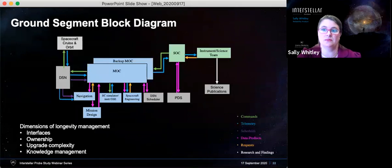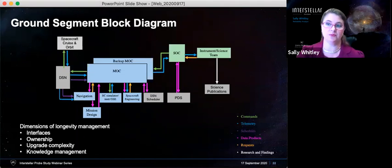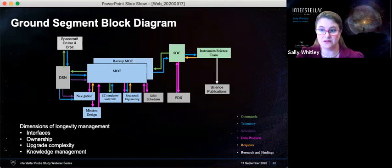The longevity management has to include formalized processes and policies that ensure knowledge is maintained and transferred from generation to generation over the course of the mission, so that data returning from the spacecraft decades into the future can still be interpreted into information. This is our basic block diagram — not dissimilar from other ground segments. The challenge is understanding what this means in terms of longevity. We look at it with different dimensions: ownership of individual pieces of the ground segment, interfaces between organizations, upgrade complexity, and knowledge management for the entirety of the ground segment.